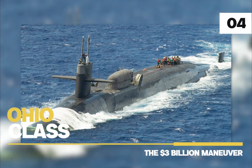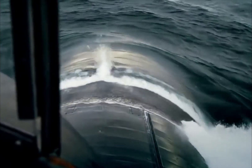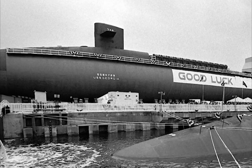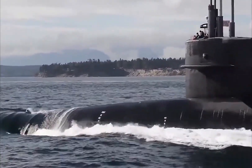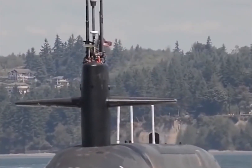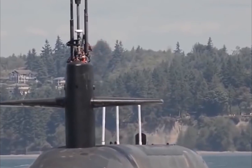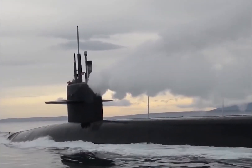Number 4: Ohio Class. The Ohio Class is one of the most advanced submarines, costing about $2 billion back in the late 1990s. Adjusted for inflation, the price of a single Ohio Class is just over $3 billion. There are 18 submarines currently active — that's $54 billion for the U.S. Navy just for the Ohio Class.